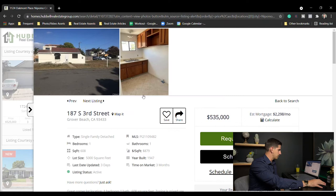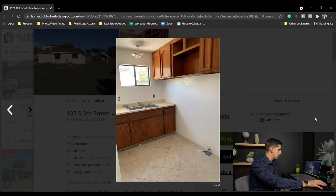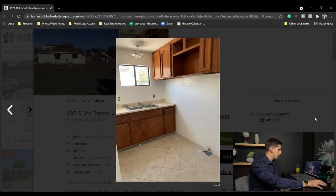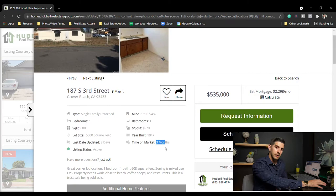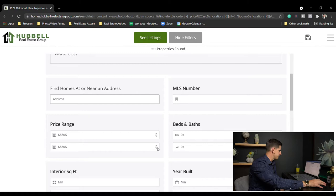Let's look at a Grover Beach property — not much to see. 187 South 3rd Street, Grover Beach: small, tiny kitchen, one bed one bath, 608 square feet listed at $535,000. It's been on the market for three months, so definitely overpriced for what you're getting.